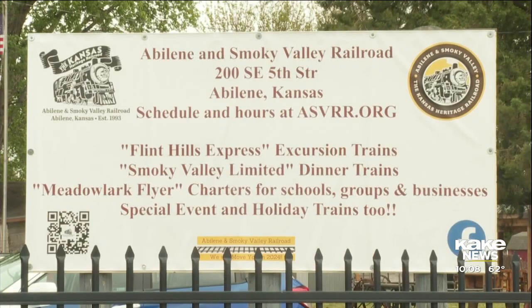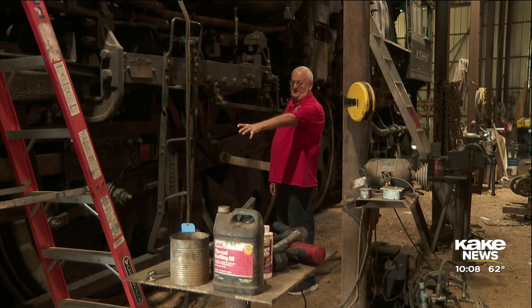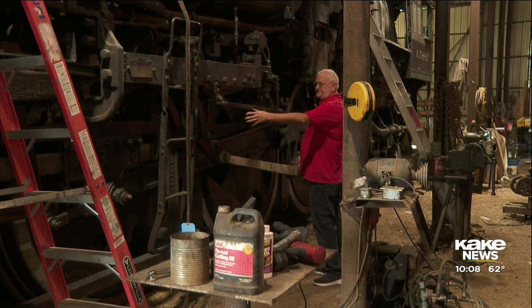Smoky Valley Railroad President Ross Bowling says work on this train is costly. We're anticipating about $600,000 to do that work. Our goal is to have it done in time for the 2026 250th anniversary of the United States.